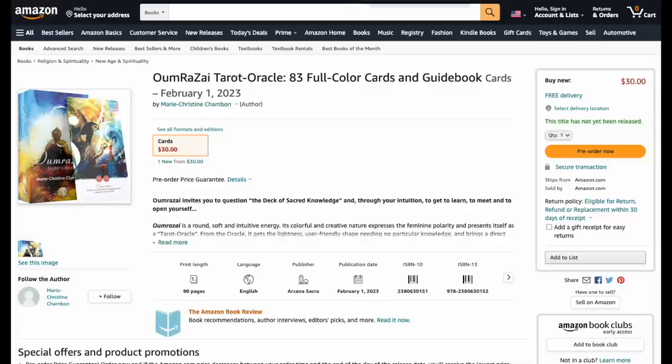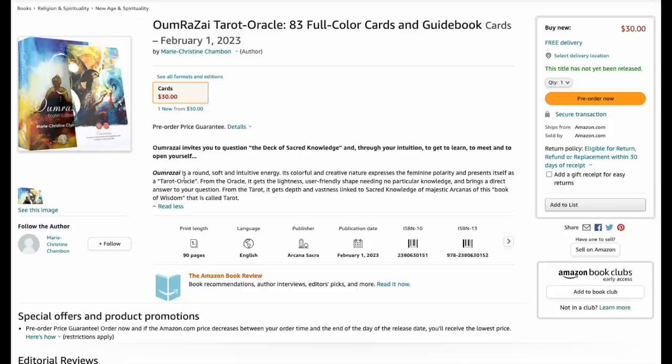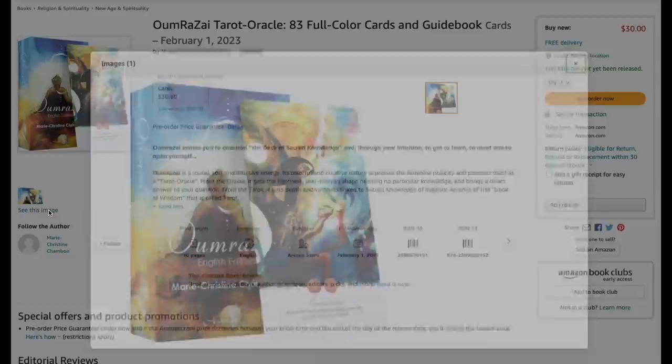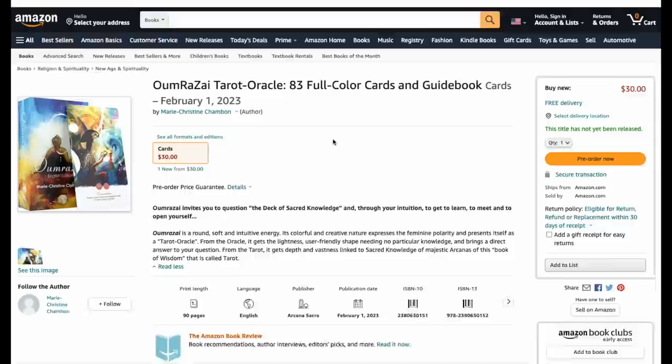This next one — a tarot oracle — is coming out in 2023, which is a long time away. At 30 bucks it is an oracle described as round, soft, with intuitive energy and colorful creative nature. We have one card to look at. Do you really need a year to make these? I guess you do.